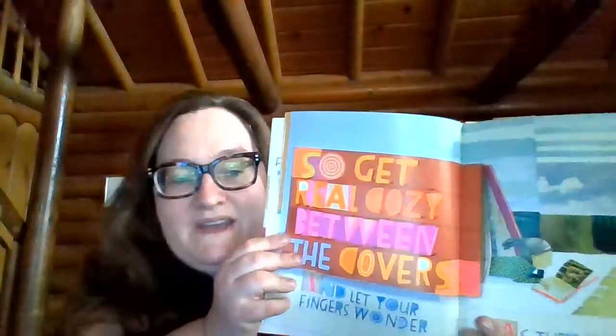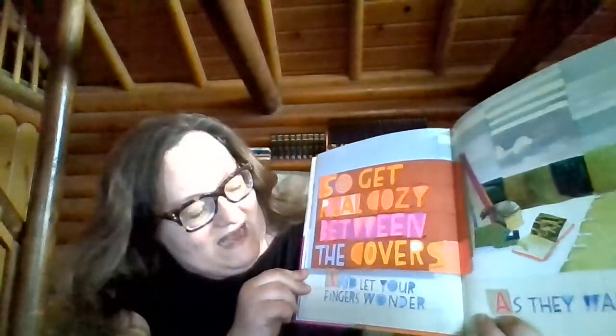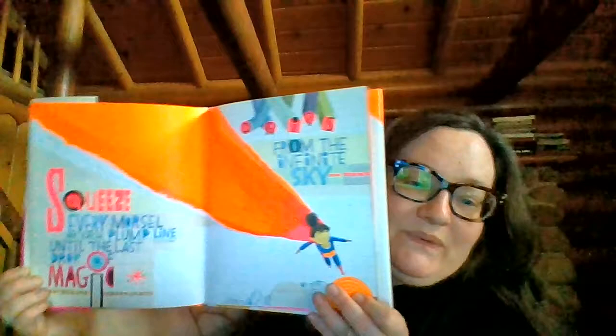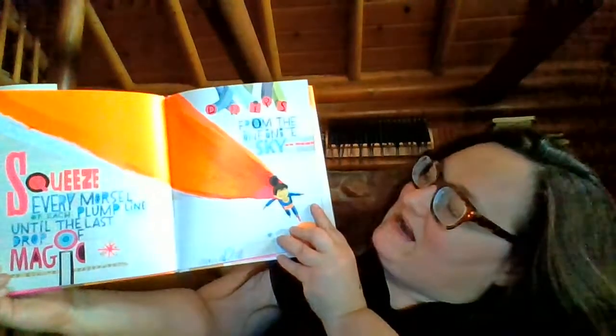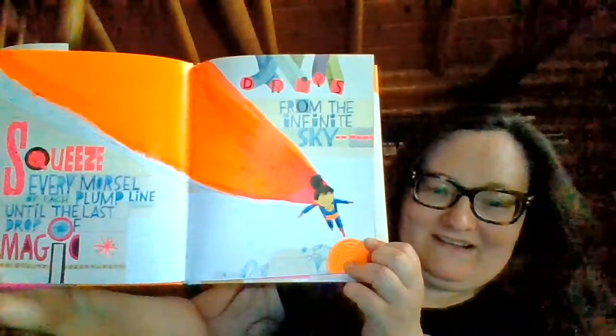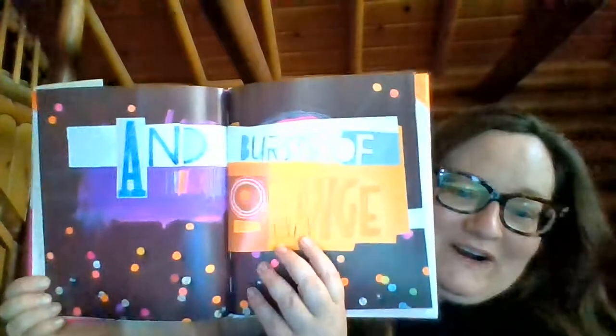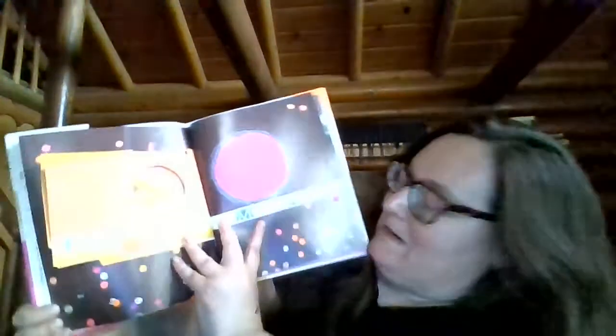So get real cozy — see between the covers of a book — and let your fingers wander. As they wander, squeeze every morsel of each plump line until the last drop of magic drips from the infinite sky and bursts of orange explode beneath a perfect purple moon.